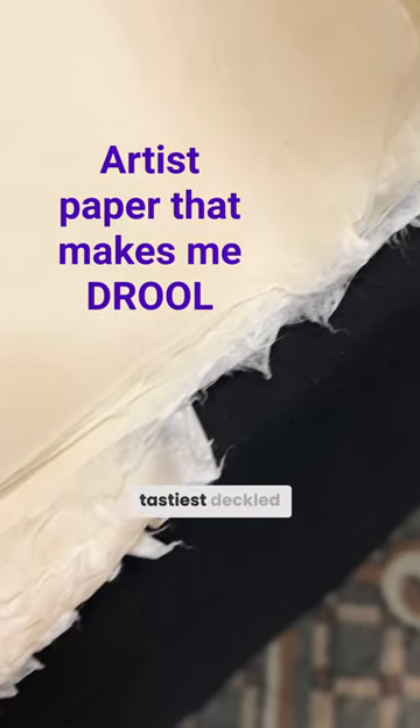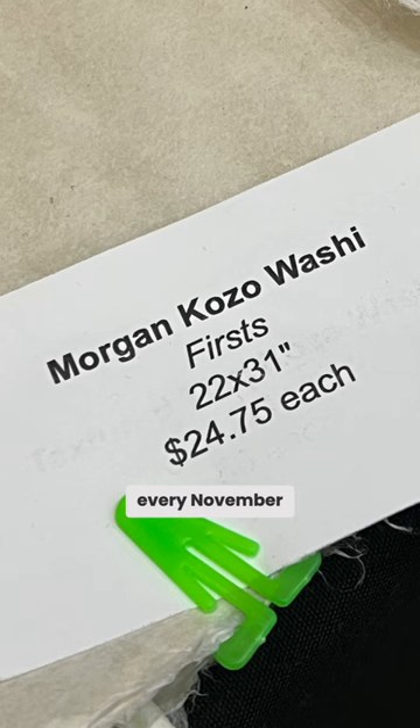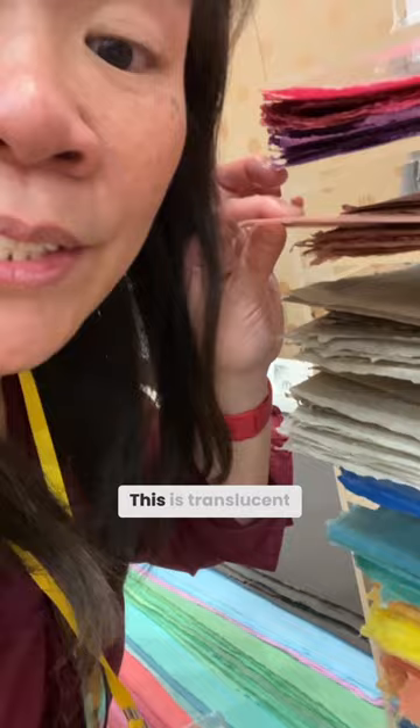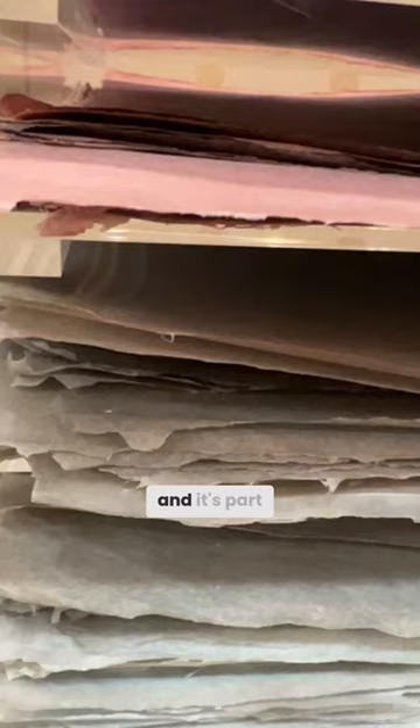That is the tastiest deckle edge I've ever seen in my life. They grow their own kozo and they harvest every November. I love this. This is translucent abaca paper, and it's part of the banana family.